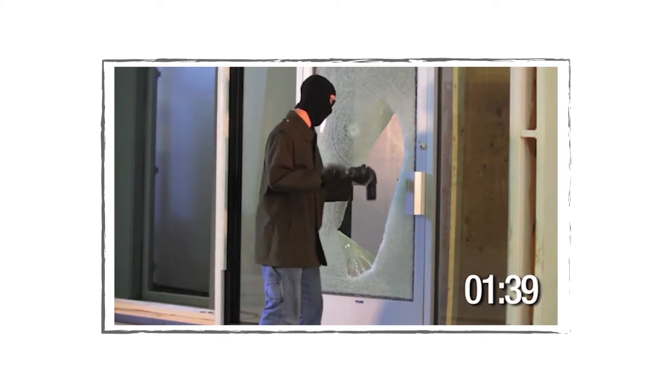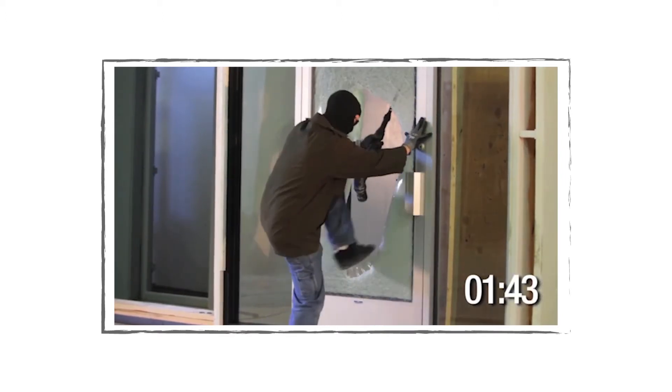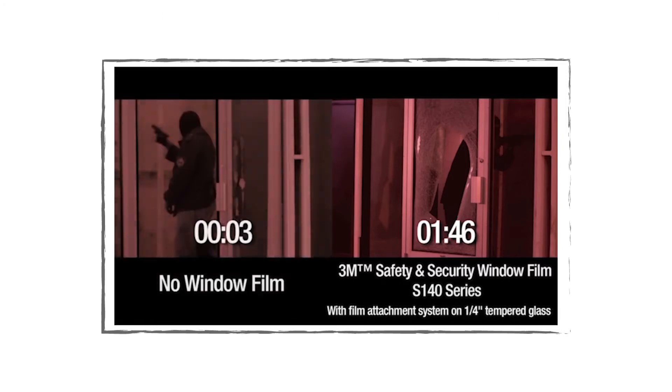And here we go. In dire situations like that, those few seconds can be lifesavers, and it's all thanks to window film. That's how you protect your school or building from dangerous intruders.